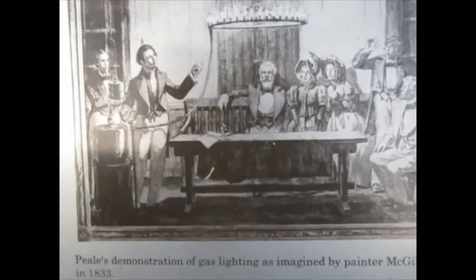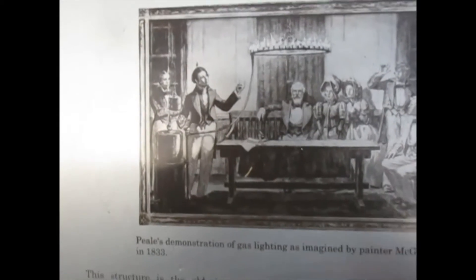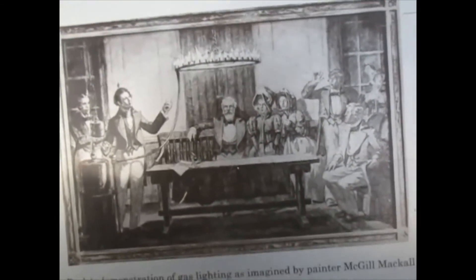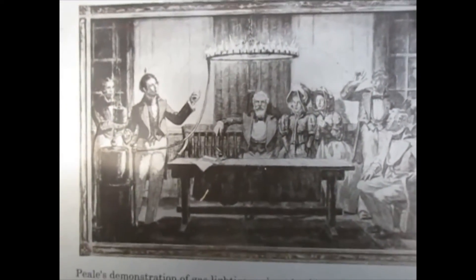This is an illustration — a painting they have of what Rembrandt Peale looked like with his gas light ring, showing patrons inside what a lit room looked like. Before that they were using oil, and then he started using gas.